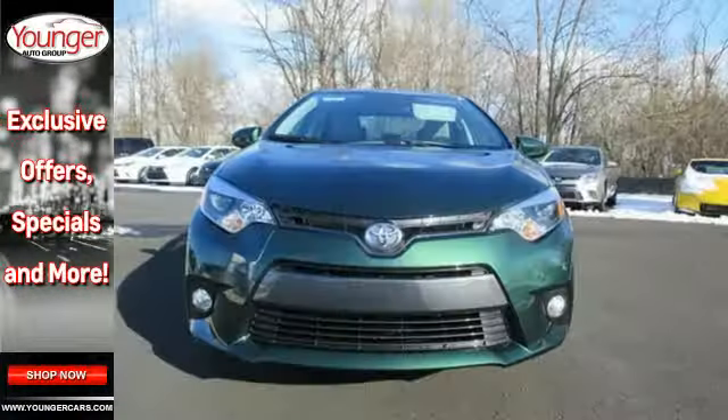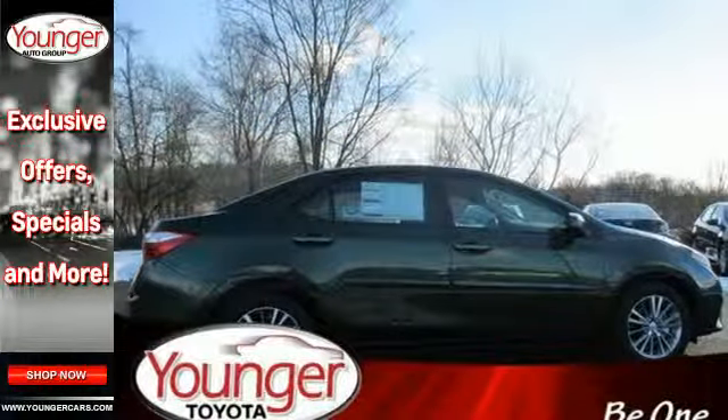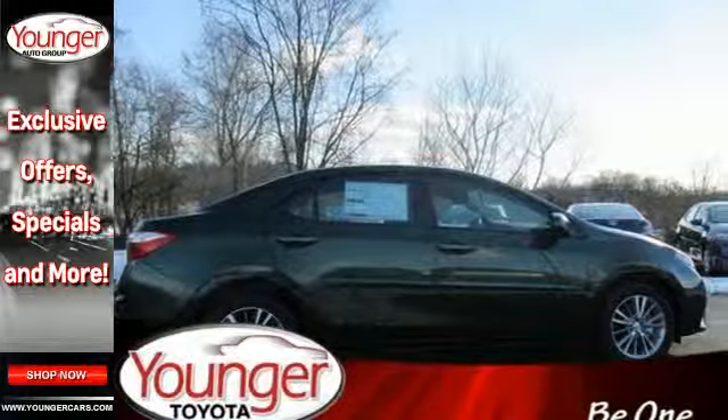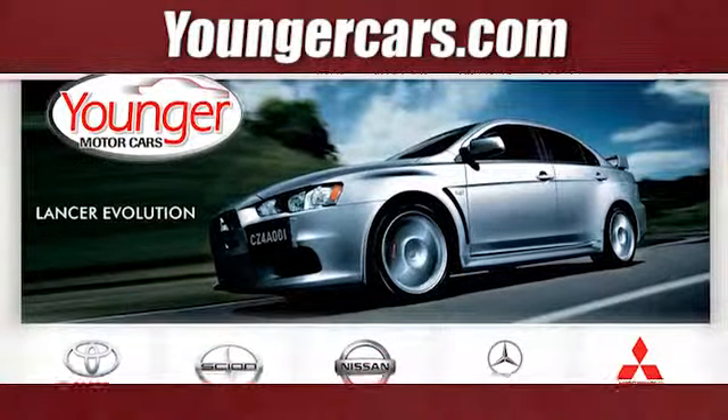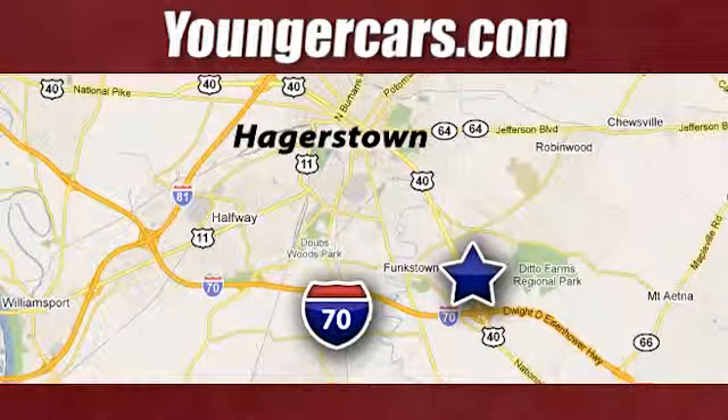If you are looking for efficiency and reliability, this Corolla is a smart choice. Get behind the wheel today. Visit our website at YoungerCars.com. We're conveniently located at 1945 Dual Highway in Hagerstown, Maryland.